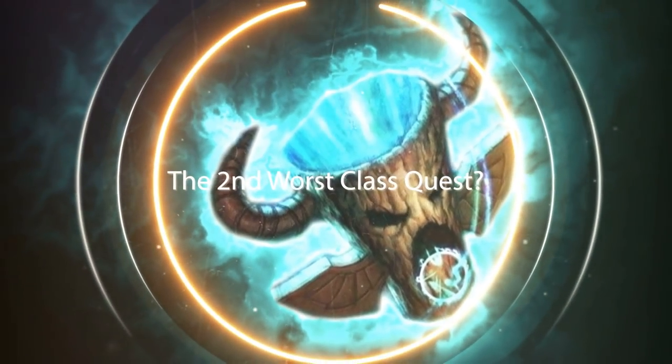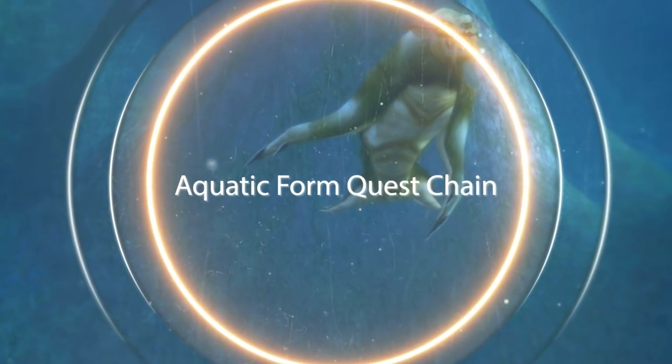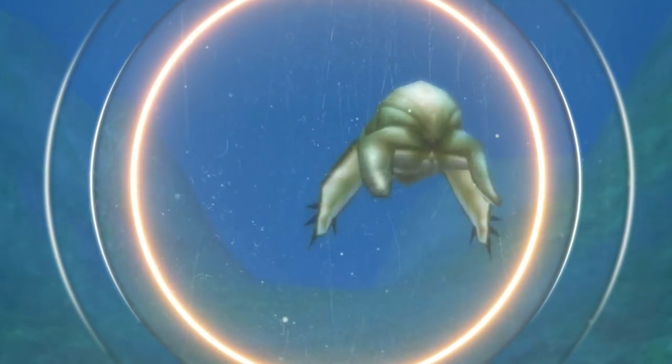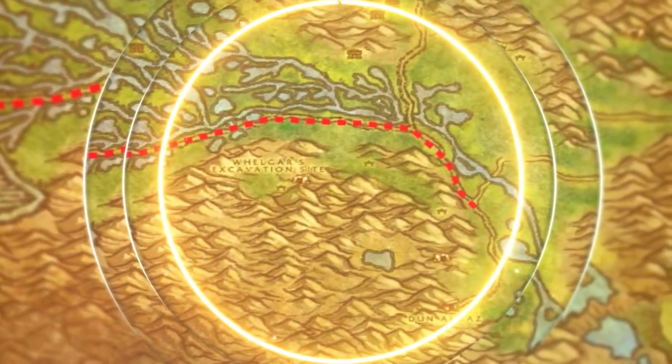After making my video on the Water Totem quest chain, I got a lot of suggestions that the Aquatic Form quest chain for druids was even worse, or at least just as difficult. So I decided to take a look at it to see if that was indeed true or not.